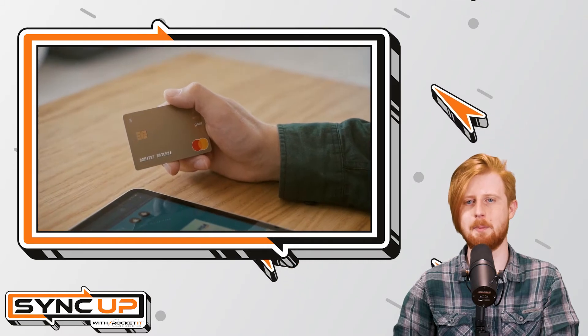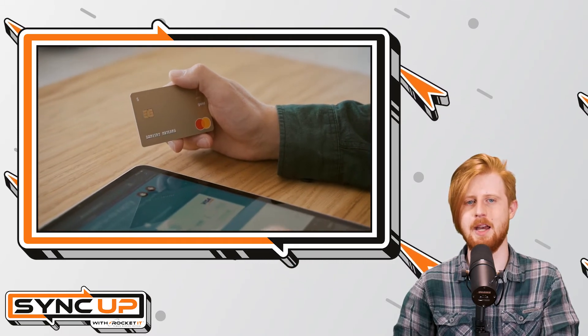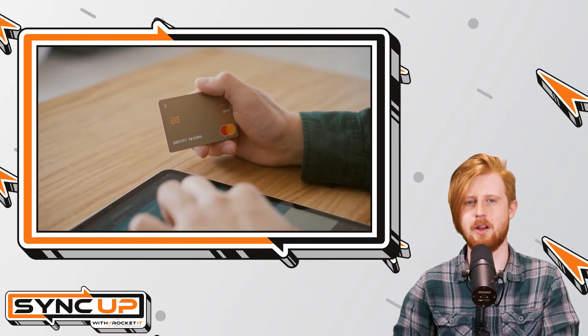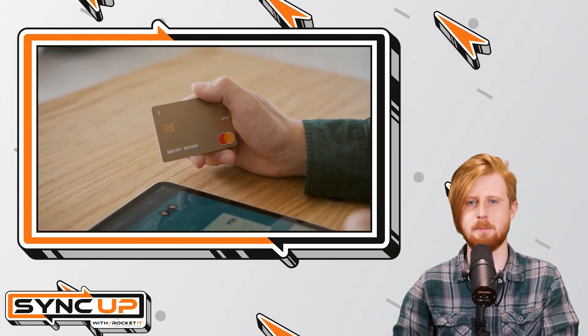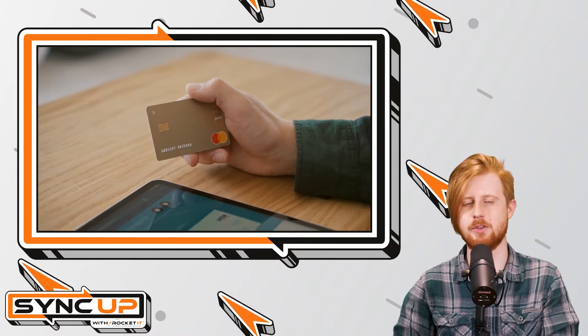So far, Google has confirmed that Capital One, Visa, MasterCard, and American Express will be supported at launch. Furthermore, the service will only be available in Chrome and on Android when first released, but Google plans to bring the feature to iPhones soon after.